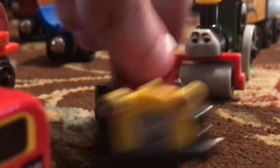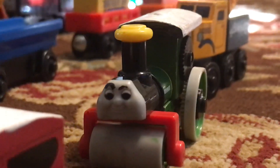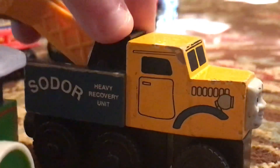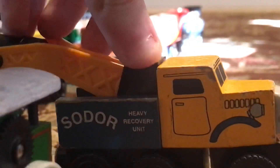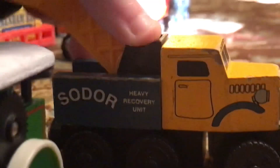We have Caroline here who is pretty cool. We have George — I've had George for a few months. And finally, we have Butch here. I'm really happy that they gave Butch a face. One thing I didn't understand is that in the original Horrid Lorry, Butch didn't have a face. But I think he's really cool.